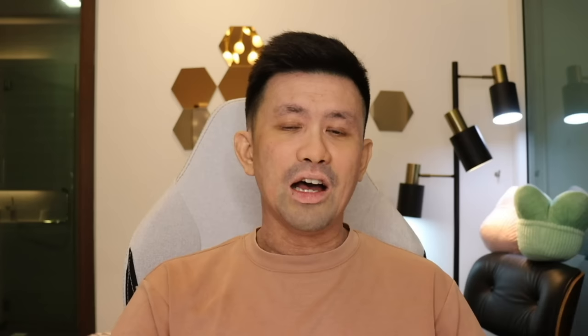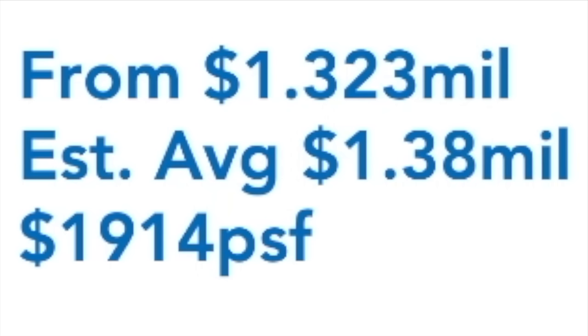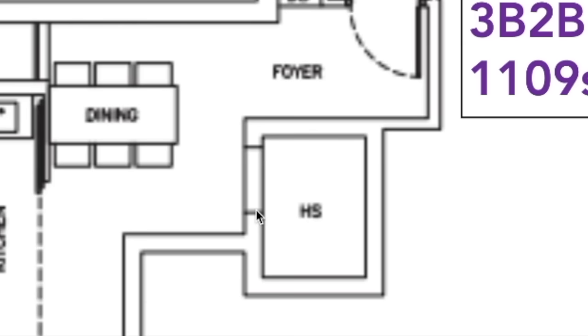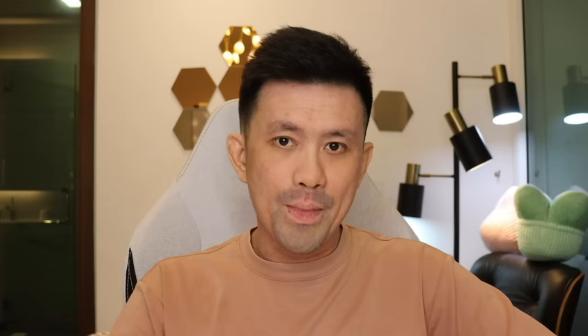The smallest layout is the 2-bedroom 1-bathroom at 657 square feet, starting from 1.148 million, averaging 1.2 million — that's 1,826 per square foot. Next, the 2-bedroom 2-bathroom is 721 square feet, from 1.323 million, averaging 1.38 million at 1,914 per square foot. The 3-bedroom 2-bathroom at 1,012 square feet — you can actually live in this one. It has a storeroom, starting from 1.688 million, averaging 1.75 million at 1,730 per square foot. The 3-bedroom plus study is 1,109 square feet with a storeroom, starting from 1.858 million, averaging 1.95 million at 1,758 per square foot.